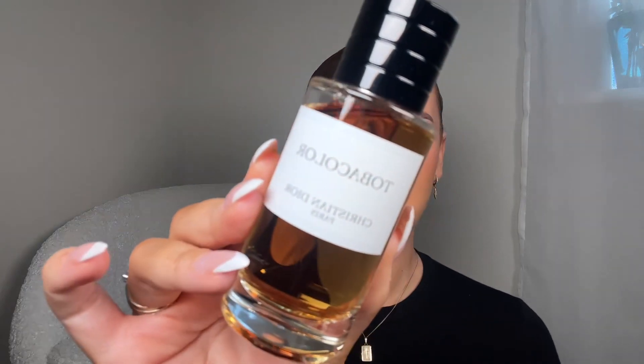This is the Tobacolor perfume — I can smell it now just from the tissue. It's very smoky, but sweet — it's got a bit of chocolate in there and it goes really sweet on my skin. If you like smoky perfumes, you will love this. So obviously I had to get that.